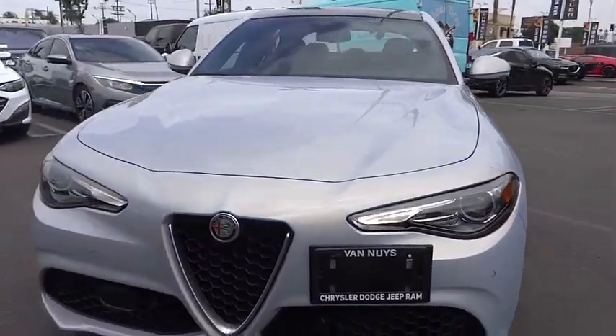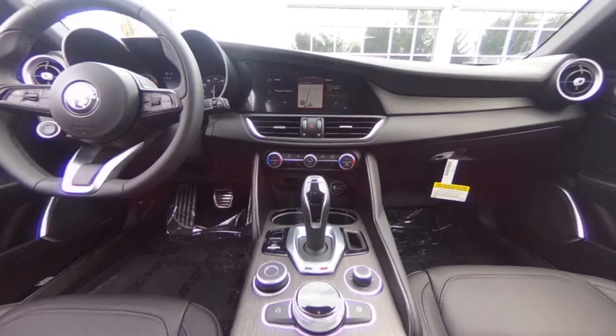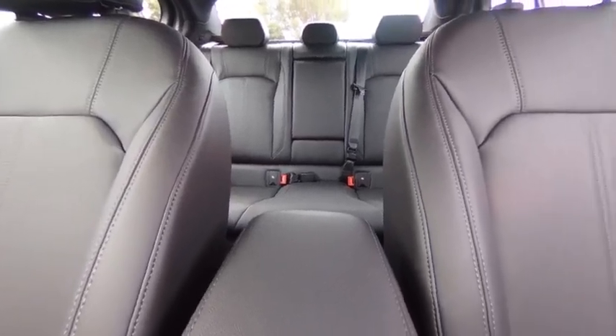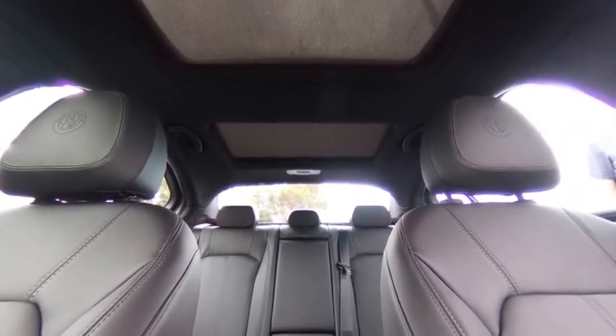Here are some of this vehicle's great options: rain-sensing wipers, electronic stability control, alloy wheels, brake assist, traction control, remote keyless entry, rear fog light, four-wheel disc brakes, speed control, power moonroof.